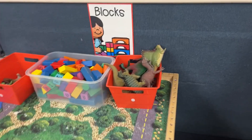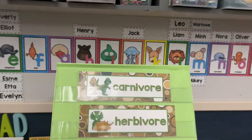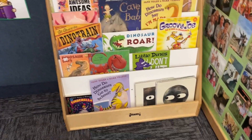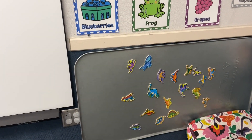In the block center I have big dinosaurs, medium dinosaurs, and some blocks. I've got my pocket chart tent. My dinosaur books are ready to go. I've got dinosaur magnets on my magnet board and more dinosaur imagery.